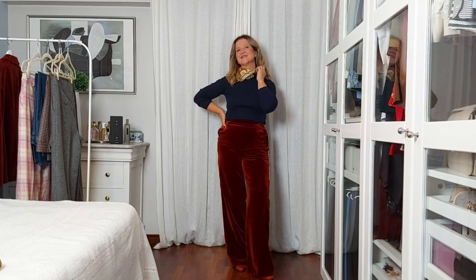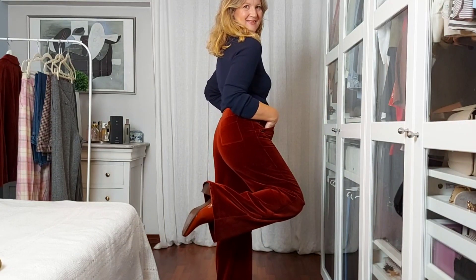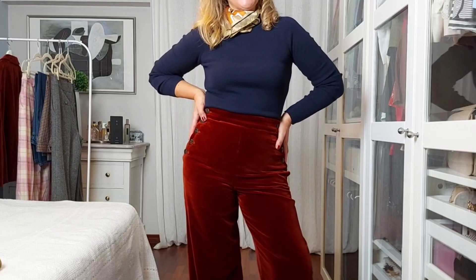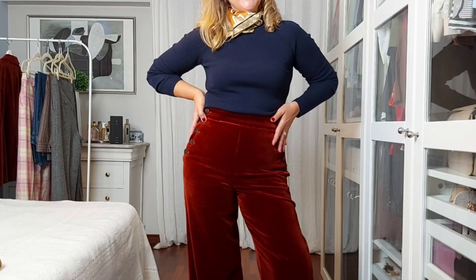For my first outfit with these beautiful trousers, I opted to pair them with a navy top. Just love the combination of dark blue with warm tones. As the top is very plain, I'm wearing a scarf tied around my neck to add a joyful element. And for footwear, I opted for my camel boots, keeping in the warm palette.